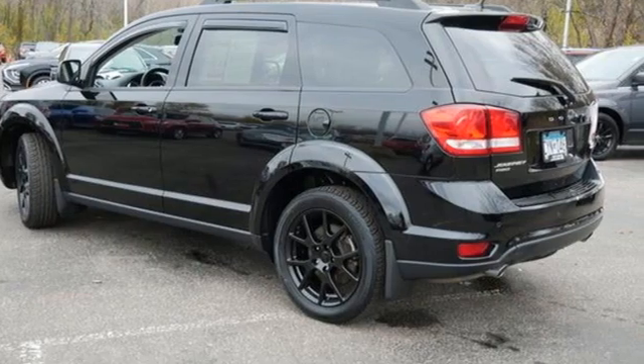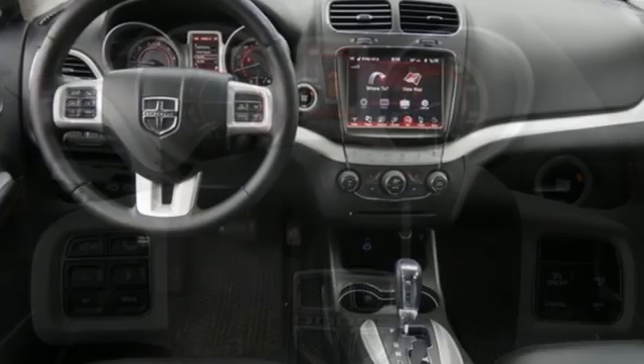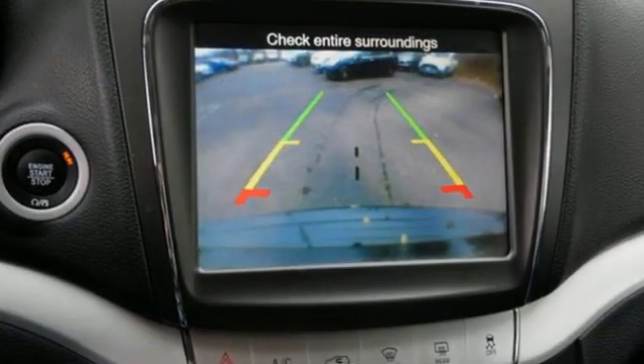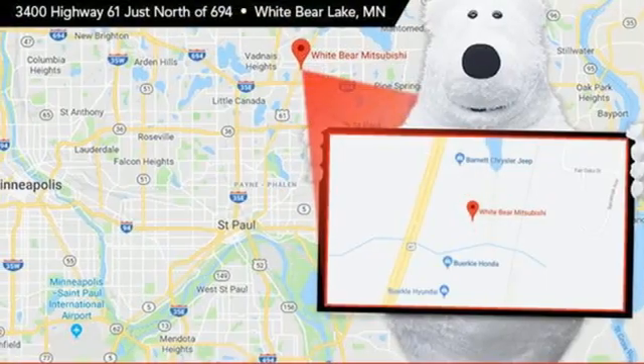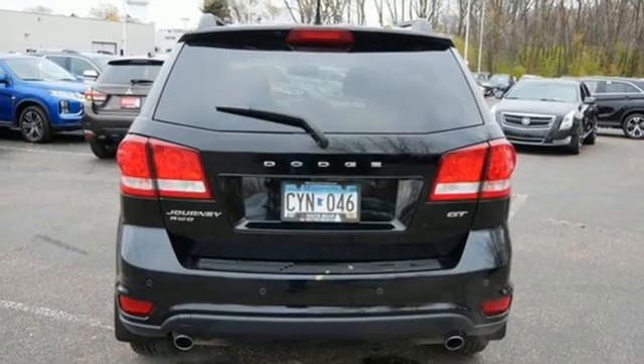It comes with great features you love: Pentastar engine, front heated leather bucket seats, external memory control, auto-dimming rearview mirror, dual-zone climate control, remote engine start, voice activation, aluminum wheels, Uconnect with Bluetooth, and Bluetooth wireless audio streaming.